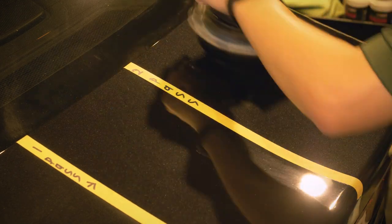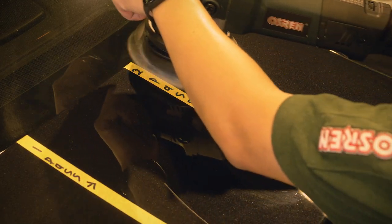Hey everyone. I've always wondered why some detailers seem to know which polishing combination to go with whenever they are polishing a car. It's like they are right on the dot when it comes to polishing a flawless car. While for some, they seem to struggle to find the right polishing combination.